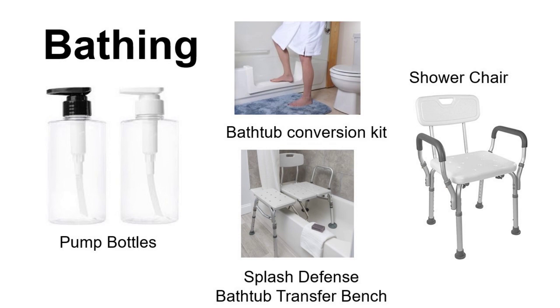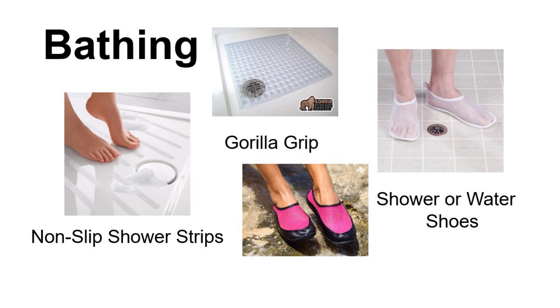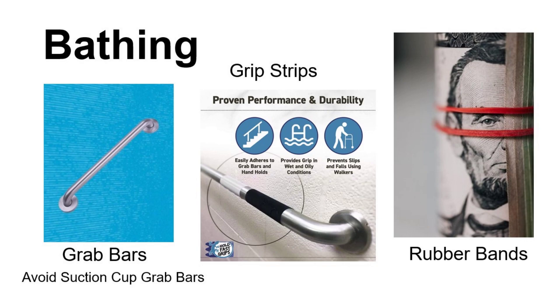When it comes to managing bathtubs, there are bathtub conversion kits available from many companies. Another option is a bathtub transfer bench, where part of the bench is inside the bathtub and part is outside, so you can sit down and swing your legs over in a seated position — the Splash Defense models are recommended as they have a slit for the shower curtain. For showers, there are shower chairs. To prevent slipping, individuals can purchase anti-slip shower strips or stickers, or wear water shoes. It's important to get sturdy grab bars and be cautious of suction cup ones. Grip strips can be added to grab bars, railings, or walkers, and rubber bands can be placed around bottles to prevent slipping.